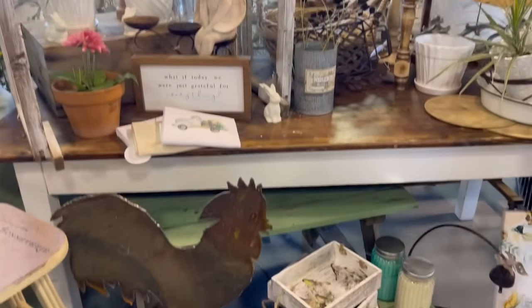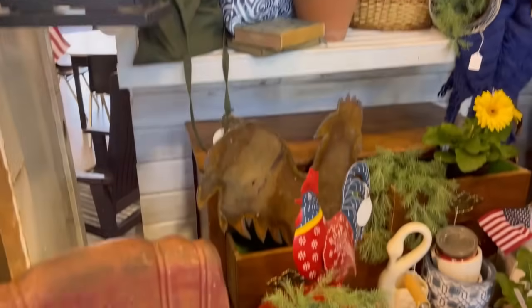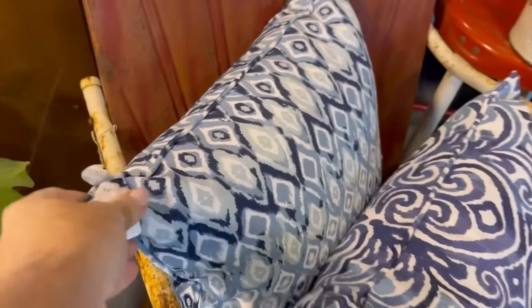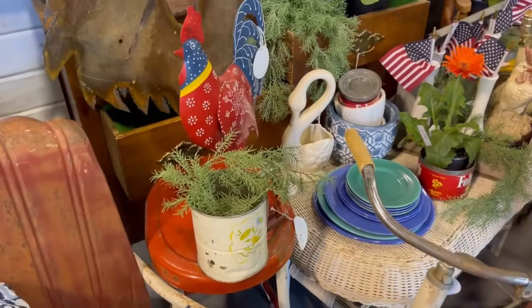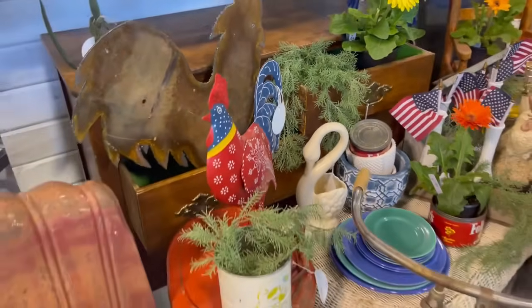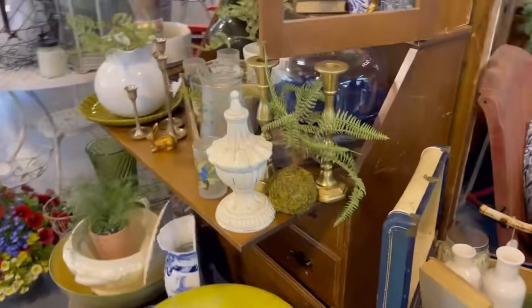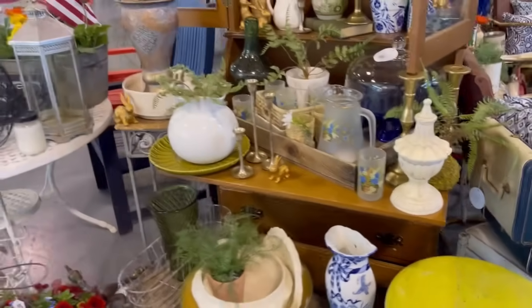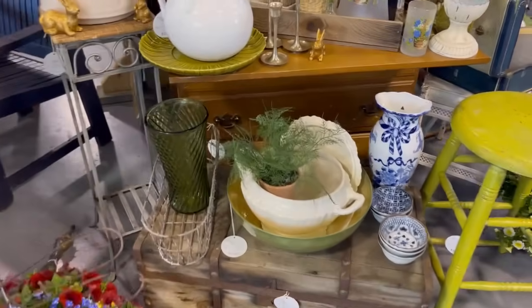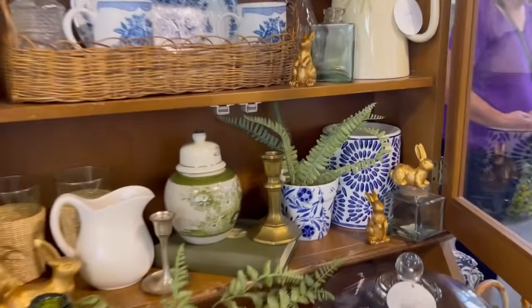I really liked the kind of Americana theme of this display — it had a lot of red, white, and blue, which is perfect for summer. One thing I noticed a lot of were white vases and pots, along with blue and white pieces, and then lots of brass findings as well.